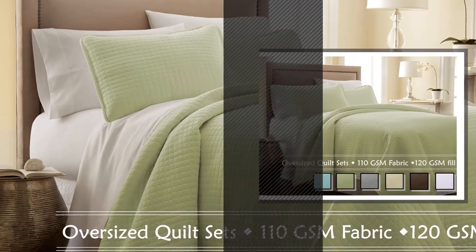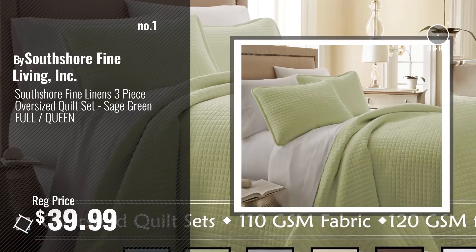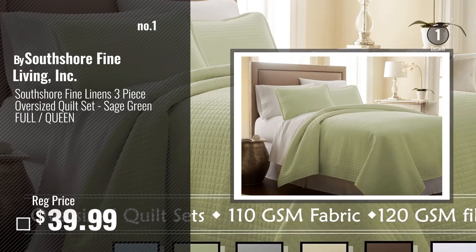Number 1, most popular, by South Shore Fine Living Incorporated. Watch this video, choose your favorite.